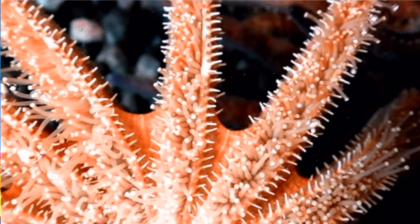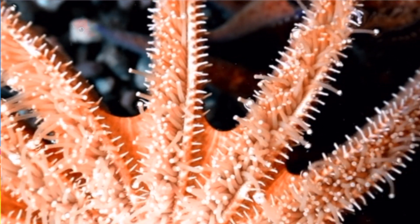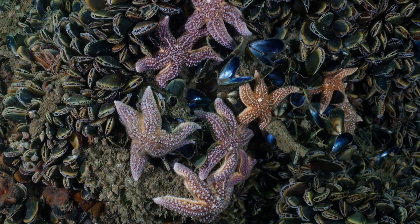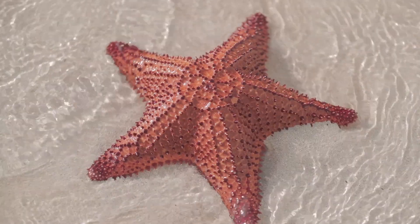Check out the underside of a starfish. See those tiny tube feet? They help the starfish move around, eat, and even feel their surroundings. Starfish come in so many colors and sizes, from bright blues and radiant reds to giant ones bigger than a dinner plate.